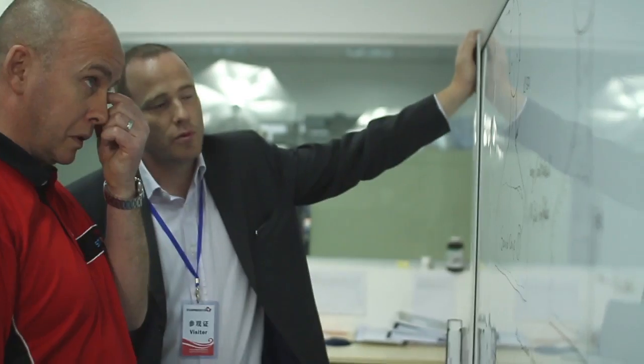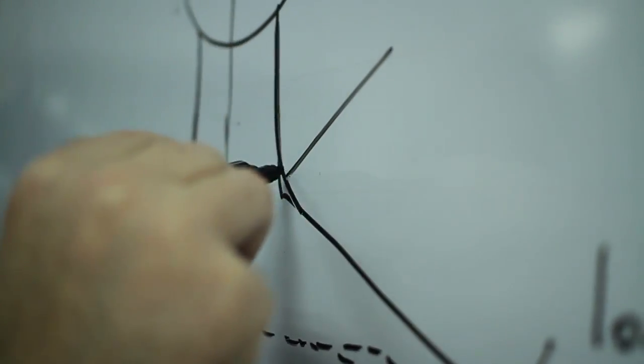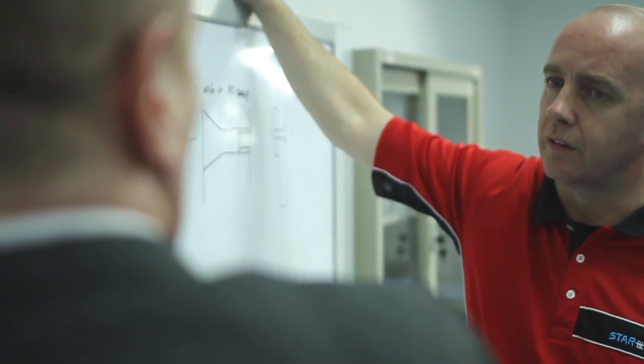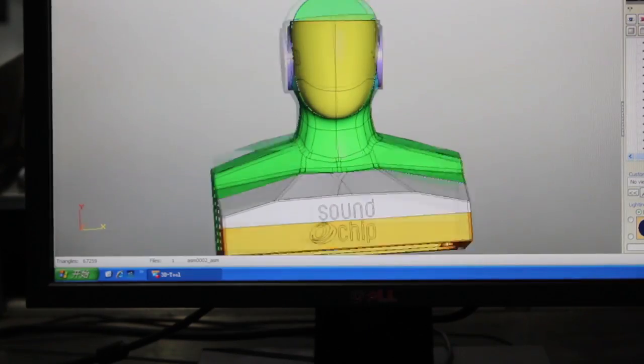Ben Skelton came to Star Prototype around about the beginning of 2011. He came to us with a design for a test rig for his business, and he wanted us to manufacture this part for him. We went through the whole design in detail, we agreed what features were going to be where. Because it's quite a large part, we had to break it up into individual components, then CNC machined it.